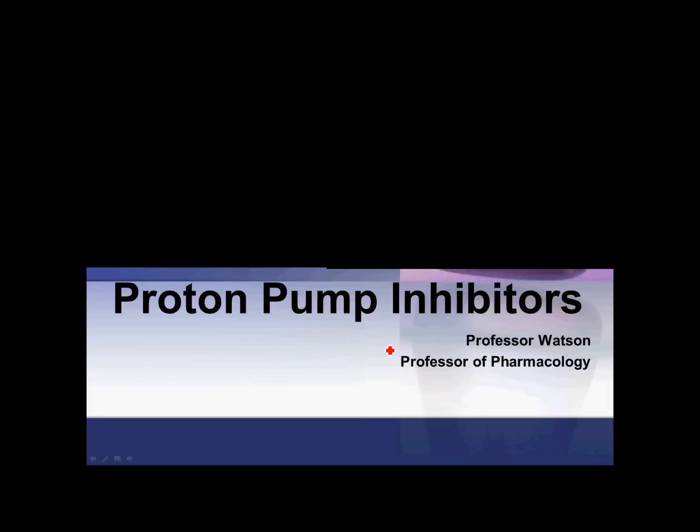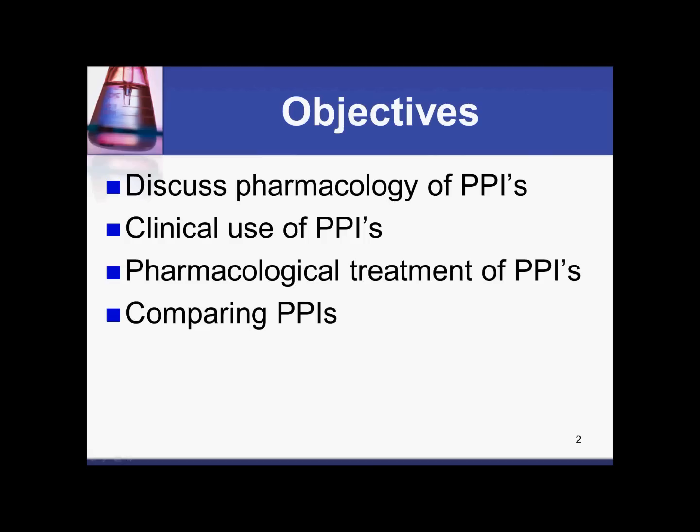Today we'll be discussing proton pump inhibitors — specifically the pharmacology of proton pump inhibitors, their clinical use, the pharmacological treatment of when to use them, and finally a comparison of proton pump inhibitors.